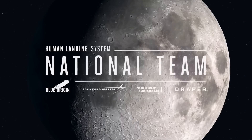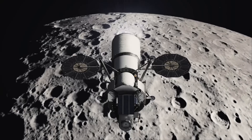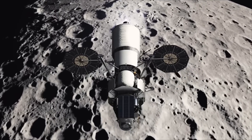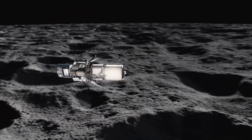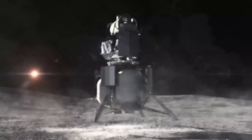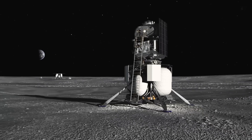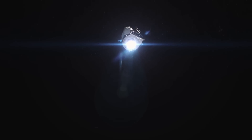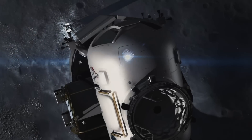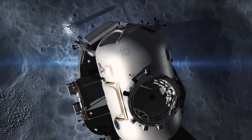A year later the company became part of the first iteration of the national team, which proposed a three-part solution. A transfer stage would send the lander into low lunar orbit where the descent stage would take over. After landing and performing the mission on the surface, the crew would return to orbit via the ascent stage. This meant two-thirds of the vehicle were not reusable — the descent stage would remain on the surface and the transfer element would be discarded as well.